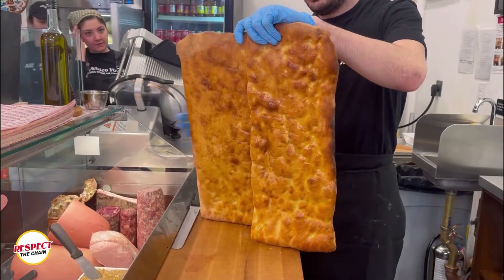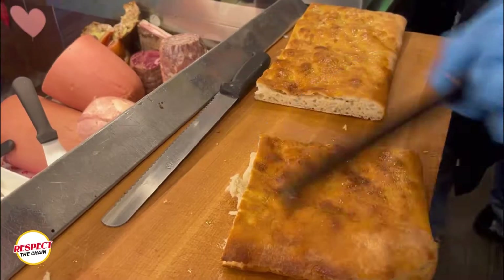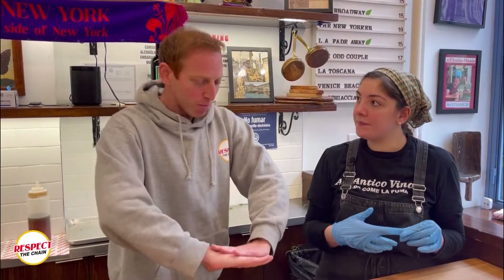So the bread is called Schiacciata. It's similar to focaccia bread, but it's way crunchier than focaccia bread. It's made in a different way, and it's typical of Tuscany, of Florence in particular. This means pressed — Schiacciata means pressed. The perfect translation is pressed. If I got a focaccia and I did CPR motions on it, would that turn it into Schiacciata? So you got CPR on the focaccia? Yes.